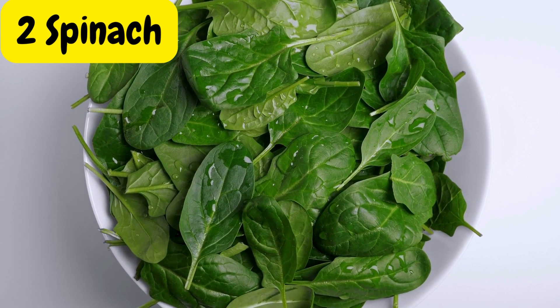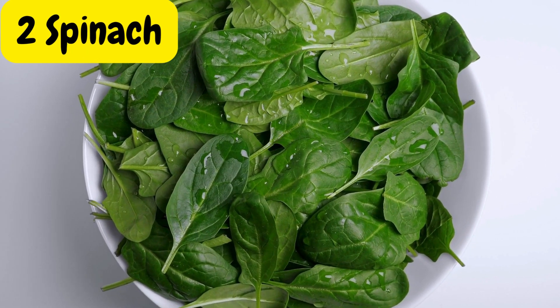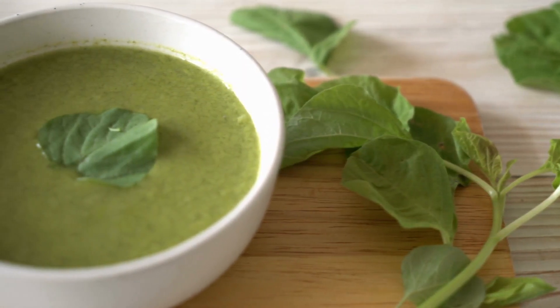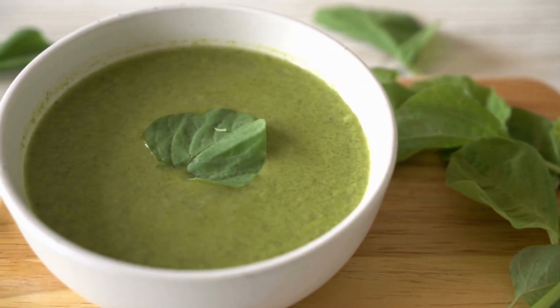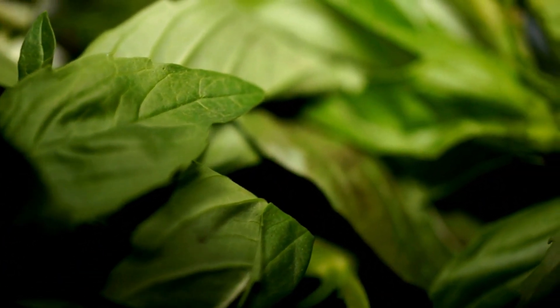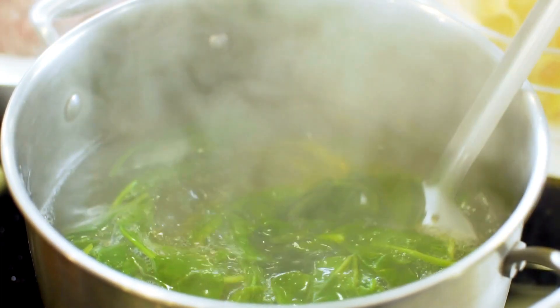Next up, we have spinach. This leafy green is an excellent source of magnesium, which plays a crucial role in carbohydrate metabolism. It's also rich in vitamins A and C, which support a healthy immune system.